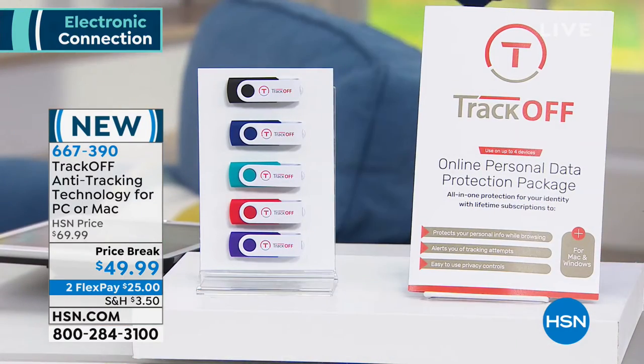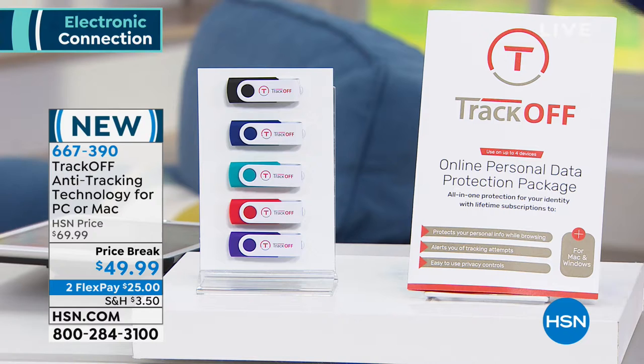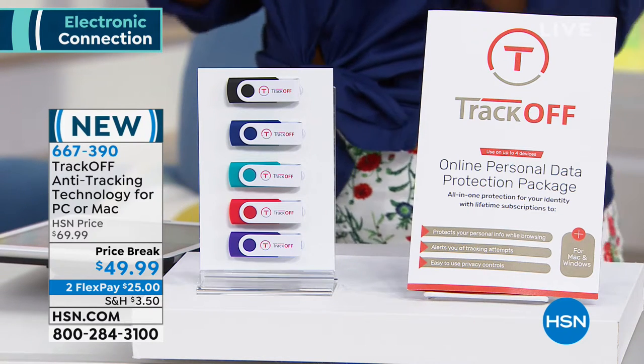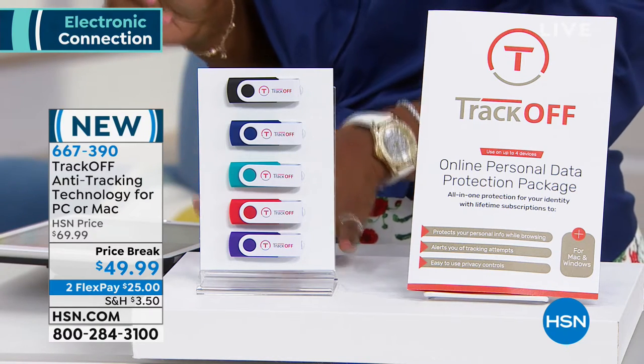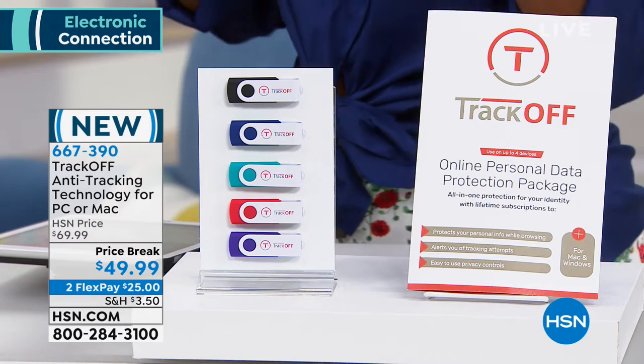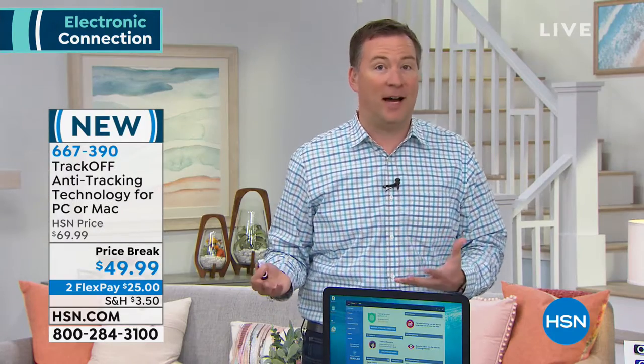You've got your choice of colors — black, blue, teal, red, or purple. You can use it for PCs or Macs, and there's no yearly fee or subscription. The only other alternative is to delete every file on your hard drive and reinstall, which nobody's going to do. Your antivirus won't catch trackers because it's not a virus — but it can harm your credit and grab all your personal information.